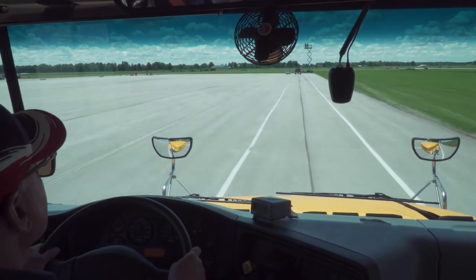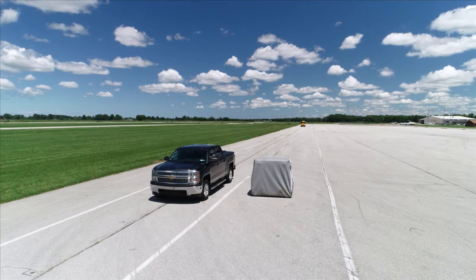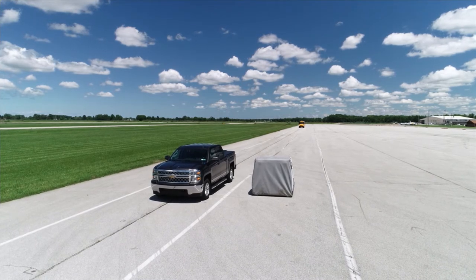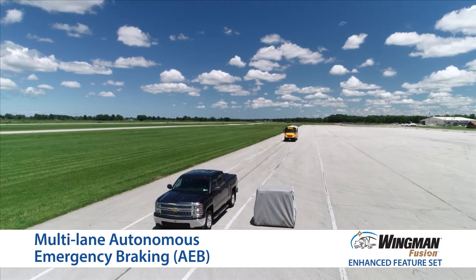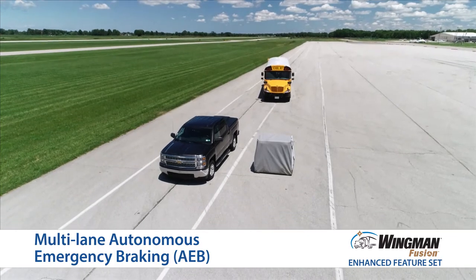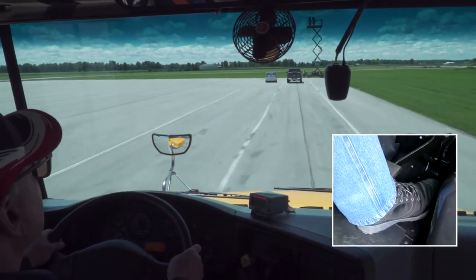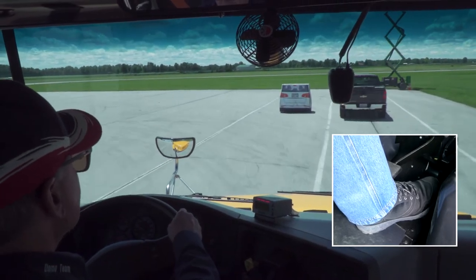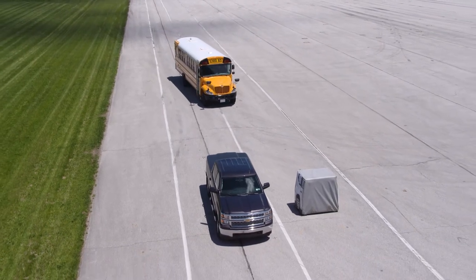When driving and you're faced with a situation where you attempt to swerve into an adjacent lane to avoid a potential impact, and that lane is occupied by another vehicle or detectable large object, the Fusion system's multi-lane autonomous emergency braking activates. This feature means that Fusion will continue to apply the vehicle brakes to help mitigate both the first and potentially second collision situations.